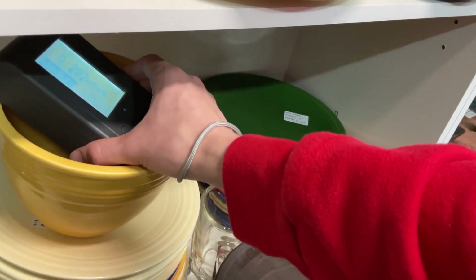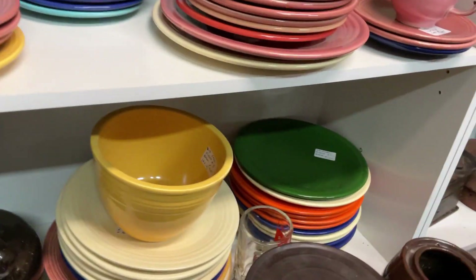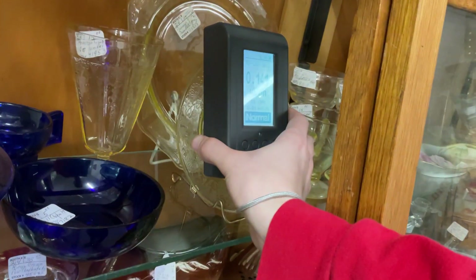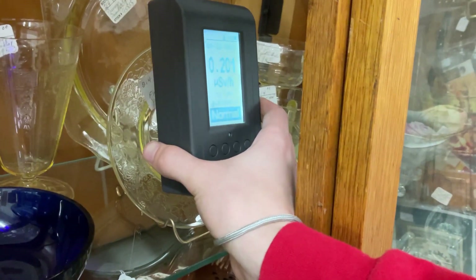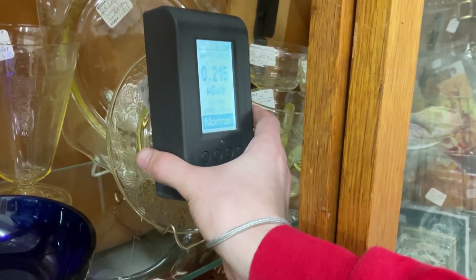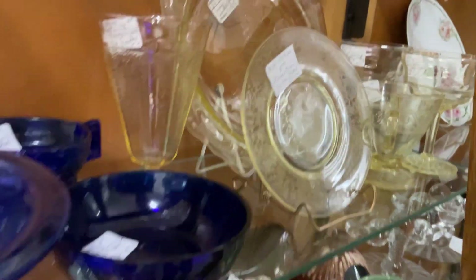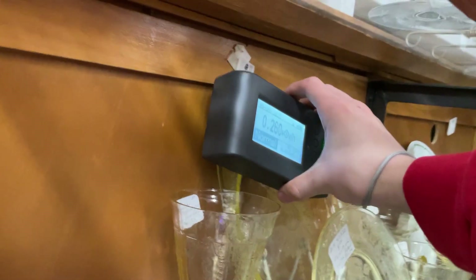I think this yellow stuff is slightly radioactive — if so, very slightly. Slightly, definitely compared to this. Yellow uranium glass! This is slightly radioactive. I have never seen yellow uranium glass before. Let me see — yep, that's uranium glass all right, but yellow. I've never seen it in yellow.